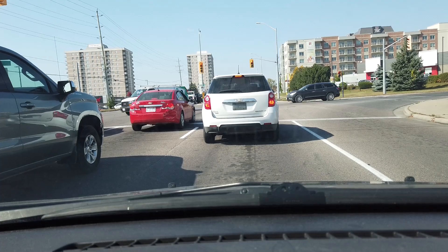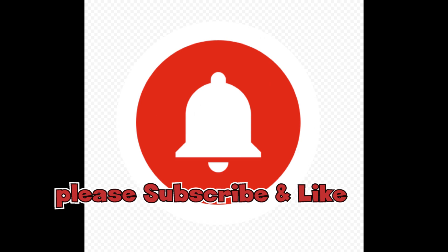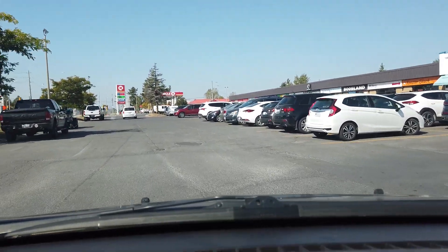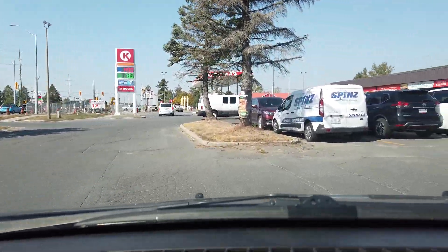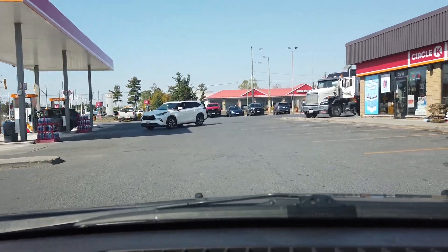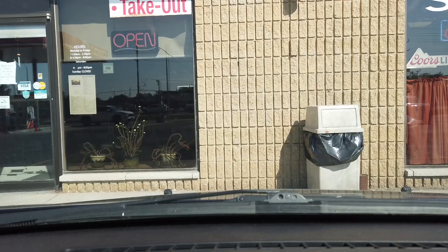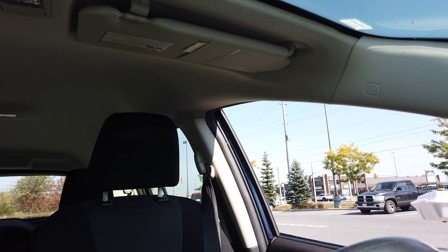Here we are at Midland on Princess Street, just gonna pass Midland in a few seconds. There we go — Tony's Pizza by the slice. Let's go get some.